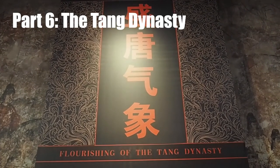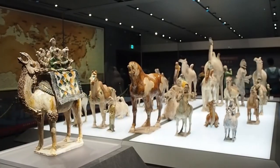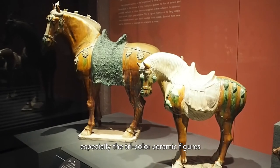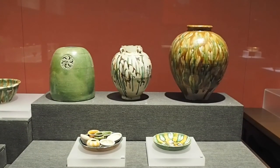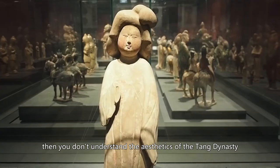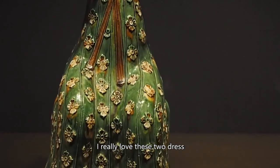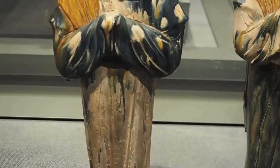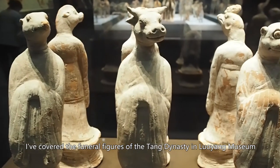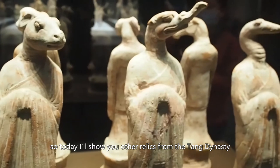Part 6: The Tang Dynasty — Highlight: An International Empire. The biggest collection of relics from the Tang dynasty is funeral figures, especially the tricolor ceramic figures. If you think these women look too heavy-set, then you don't understand the aesthetics of the Tang dynasty — these were their beauty queens. I really love these two dresses. Can you find the face powder and the blush? I've covered the funeral figures of the Tang dynasty in the Luoyang Museum, so today I'll show you other relics from the Tang dynasty.